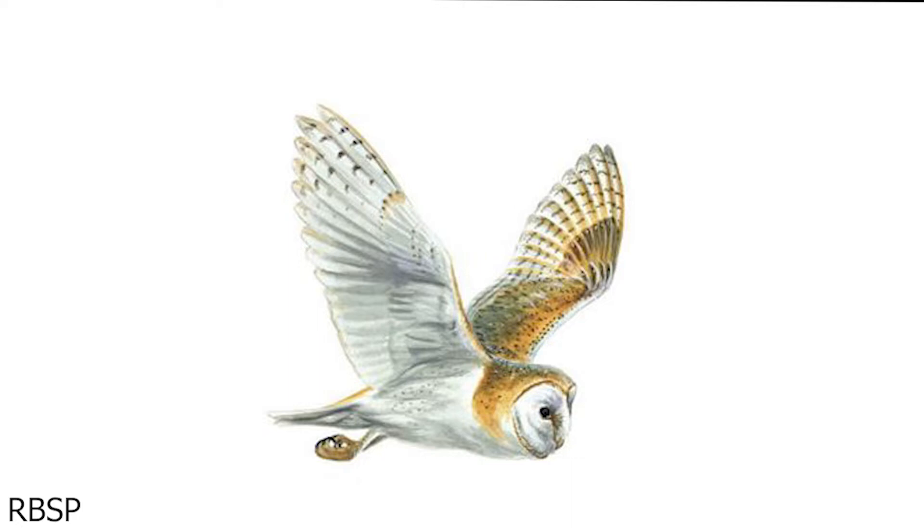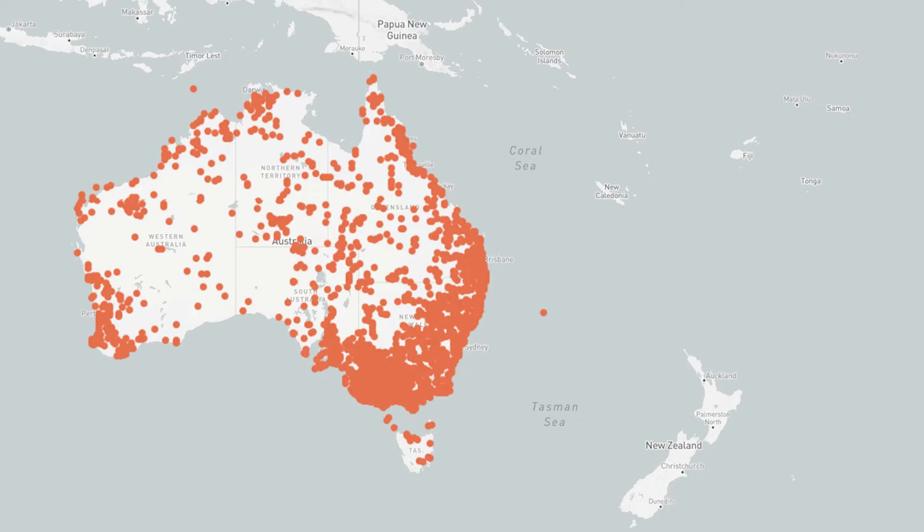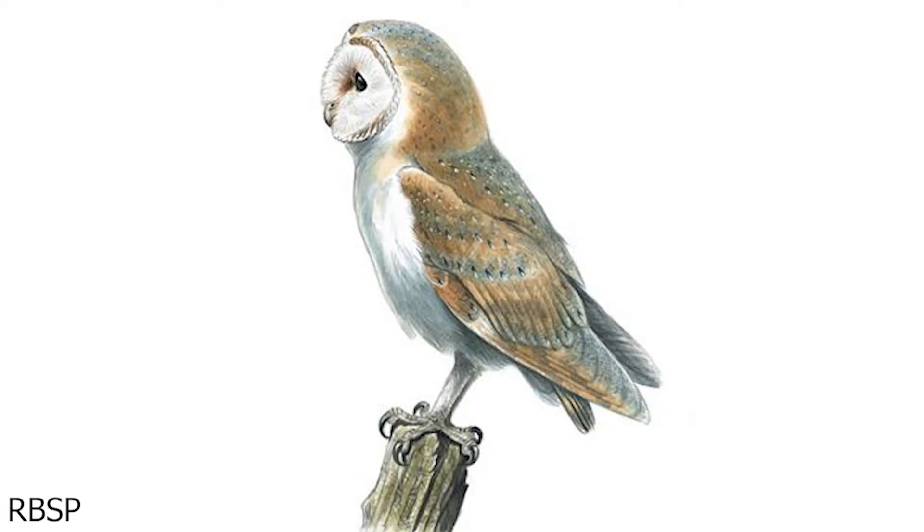Barn owls are widespread throughout mainland Australia, though are only irregular visitors to Tasmania. Barn owls are silent hunters, however their call is very recognisable and, if heard in its habitat, can easily be distinguished.